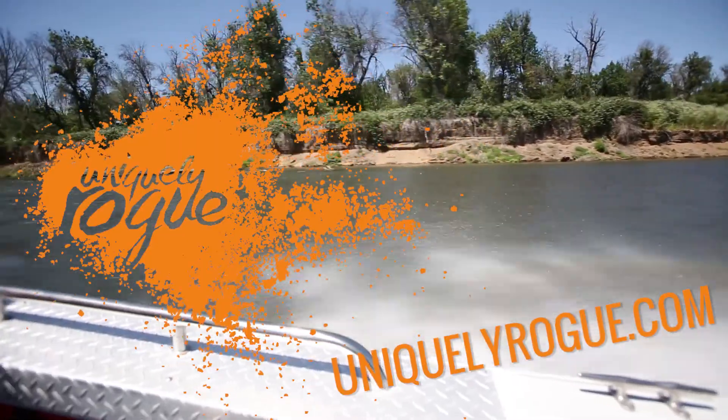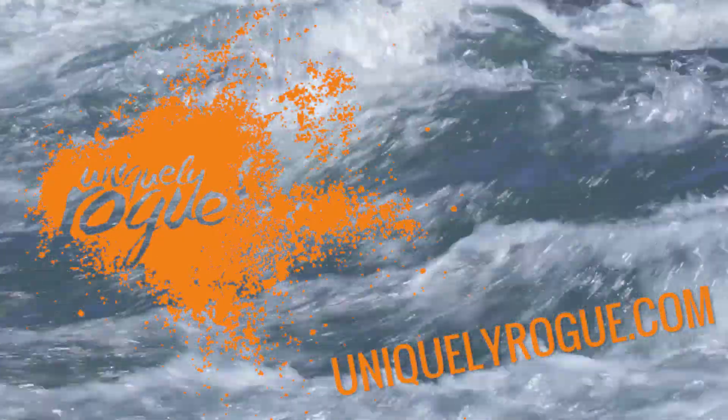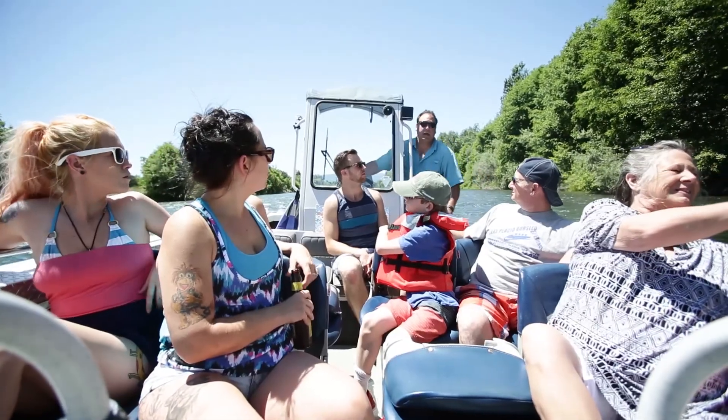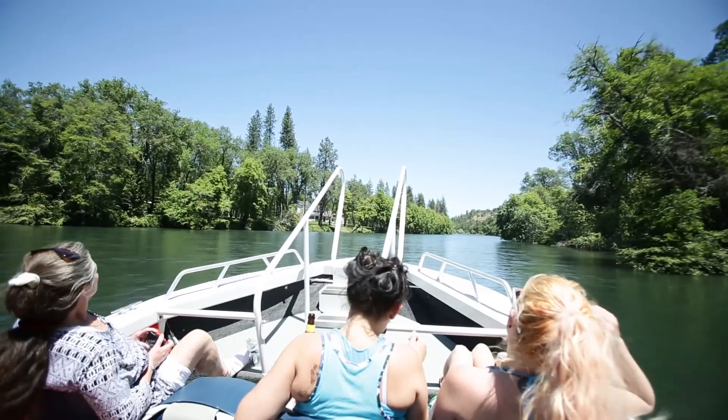Hey guys, today we're with the Rogue Jet Boat Adventure Tour, which is a perfect summer getaway to get a trip up and down the Rogue River. You start by loading in at Twoville Park and working your way straight upstream. The guide points out some really cool views and has a lot of interesting information.